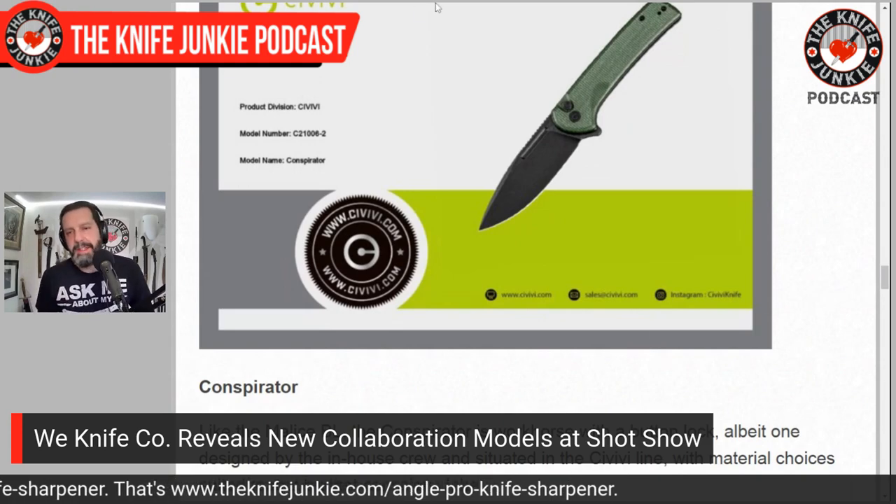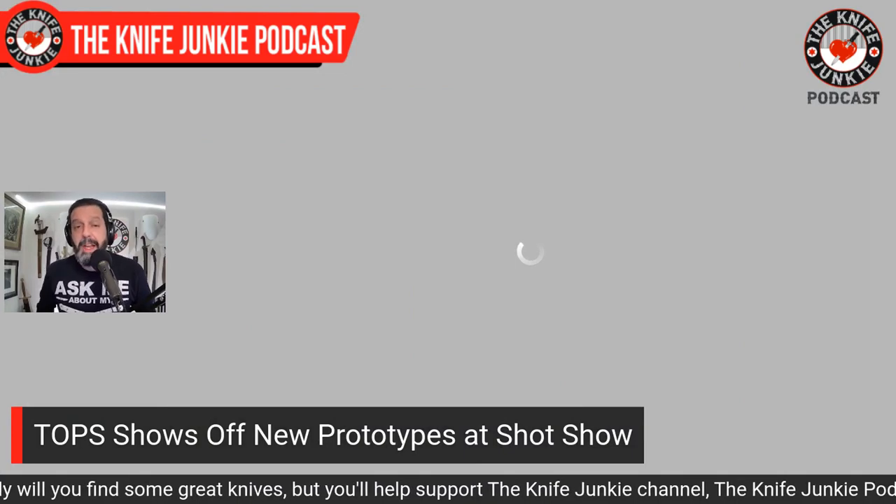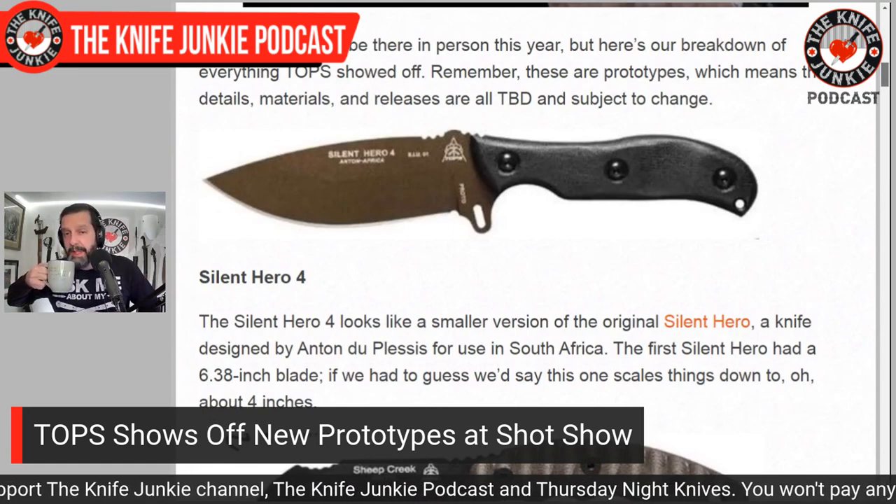Next up, Topps Knives — very excited about their catalog this year. They have a very large catalog already and don't discontinue a lot of knives. Every year they add more — they brought 19 new knives to SHOT Show, many of them prototypes. They're showing off prototypes, gauging reaction, and then figuring out how to schedule release. They have some really exciting ones.